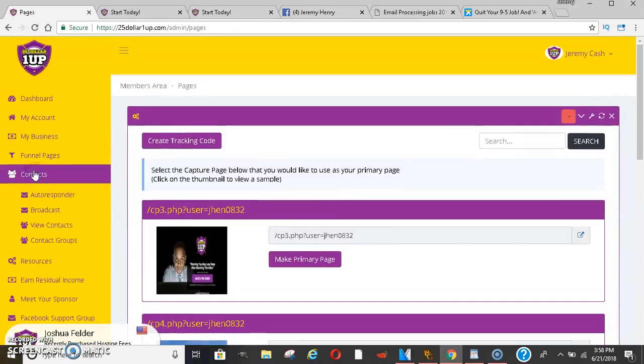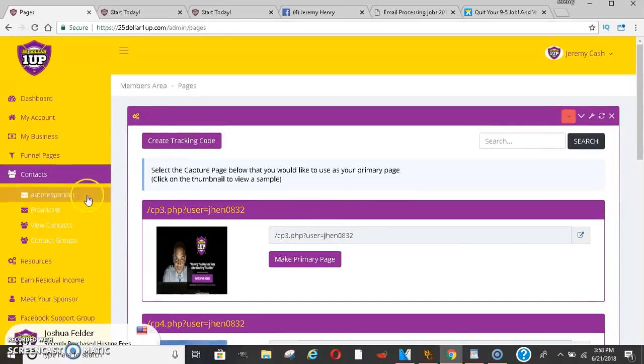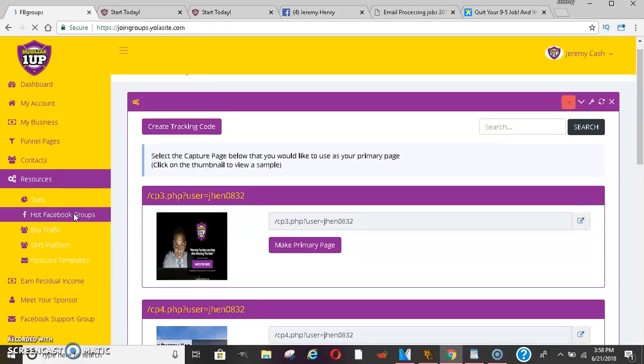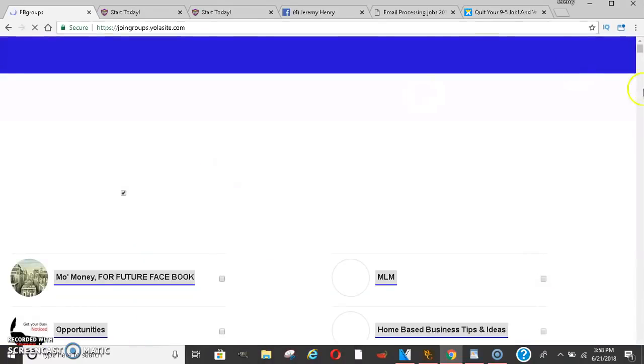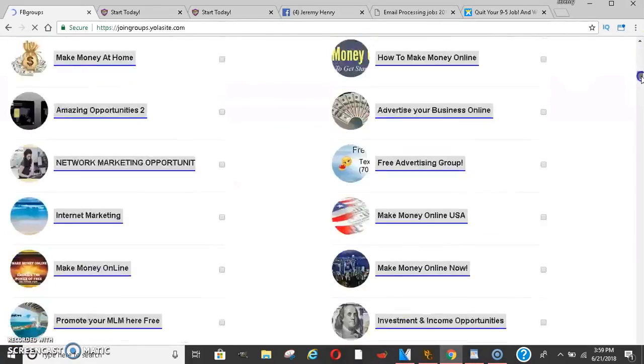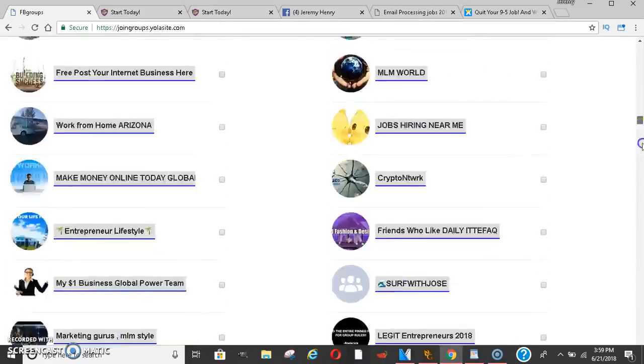That's under funnel pages. Under contacts you can put in your autoresponder if you have GetResponse or Aweber, and you could do broadcasts. Under the resources tab you can keep up with your stats and how well you're doing. They do have hot Facebook groups where they show you the hottest Facebook groups to post in, and you'll get a list of those — tons and tons of groups.